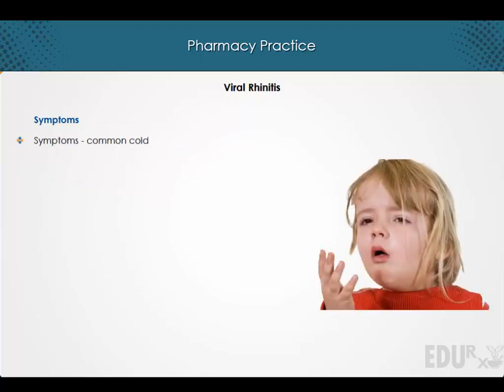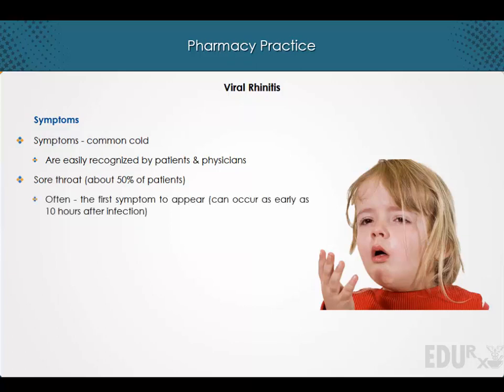The common cold causes a group of symptoms that are easily recognized by both patients and physicians. About 50% of patients will develop a sore throat, which is often the first symptom to appear, as it can occur as early as 10 hours after infection.